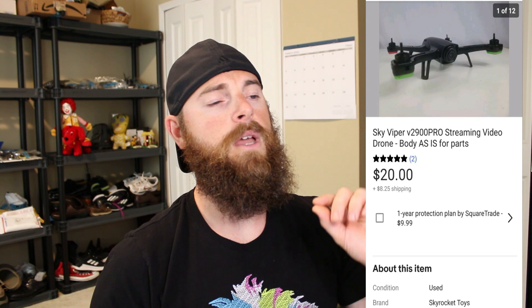The next one is a Sky Viper V2900 Pro streaming video drone — I was super upset I had to sell this. I got it at Goodwill for $6; it had the remote, all the protectors on it, and the battery. I was excited, but when I got home it didn't have a charger, so I bought a charger off eBay. Then I plugged it in and the Wi-Fi wasn't connecting — it was throwing up errors and I couldn't get it to work.